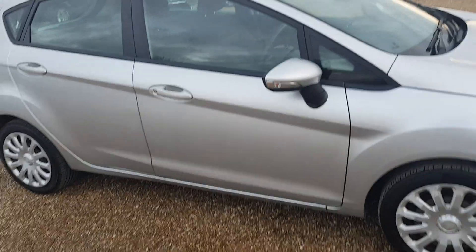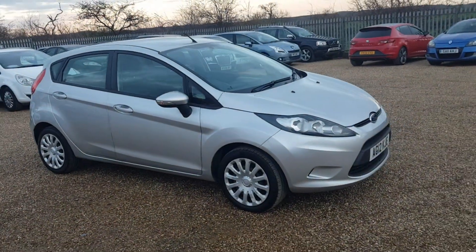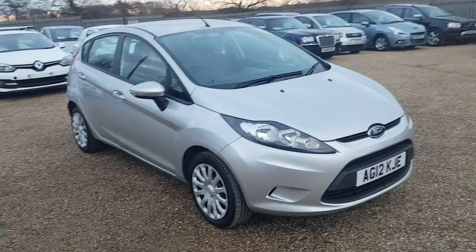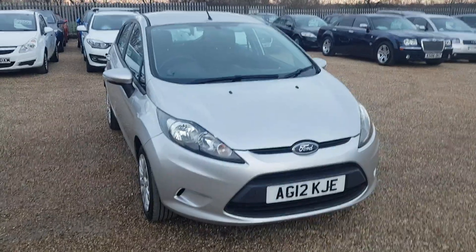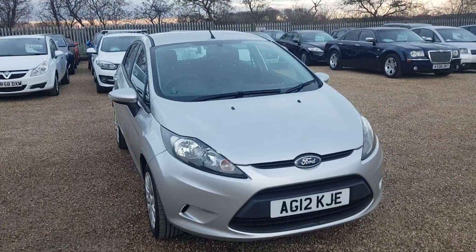This Fiesta has full service history. If you are interested in this Fiesta or any of the other cars that we offer, please feel free to give us a call. We'll be more than happy to answer any questions you have and we look forward to speaking to you very soon.